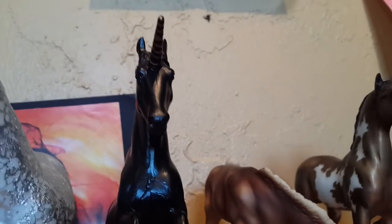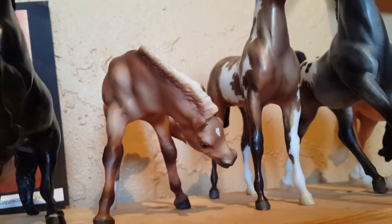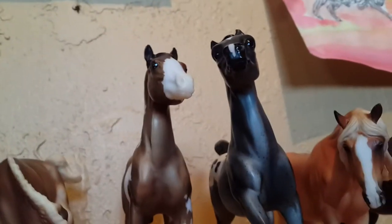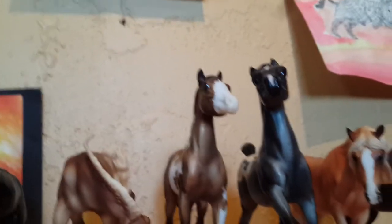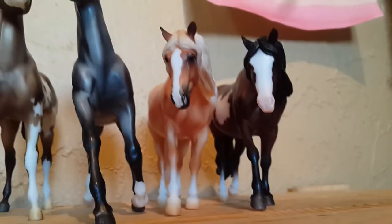Then we have my Unicorn — ignore the dead spider in the background. She is from the 90s; there are 4,000 made of her and she's a Toys R Us special run. Then we have Quickstep, again like a Fun Foals thing. Then we have the overall paint foal, who comes with the overall paint mare — you'll see her in a little bit. Then we have Twilight, the running foal — another Fun Foals horse where you just got the foal in a box.